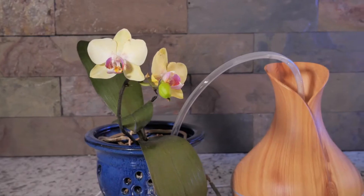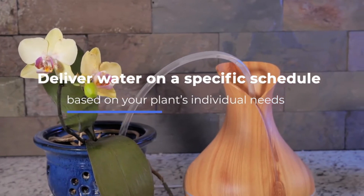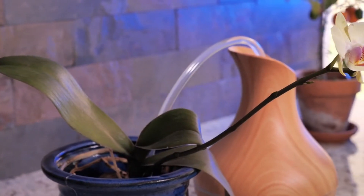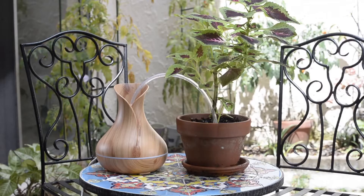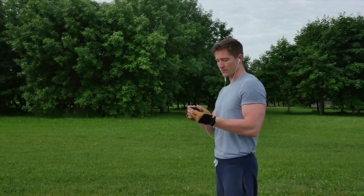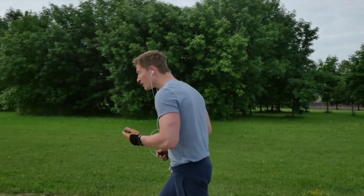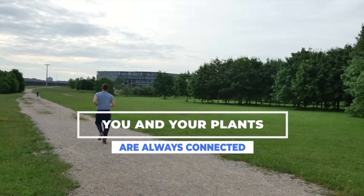Furthermore, it can even be set to deliver water on a specific schedule based on your plants' individual needs. Once your plants have been remotely watered, you will be notified via the mobile app. This ensures that you and your plants are always connected, no matter the distance.